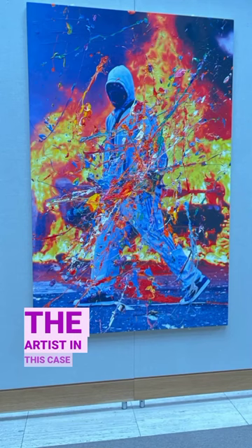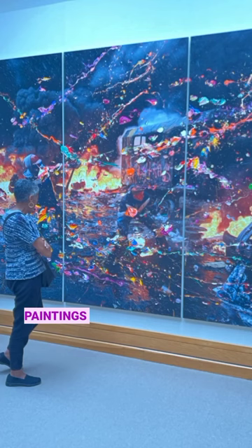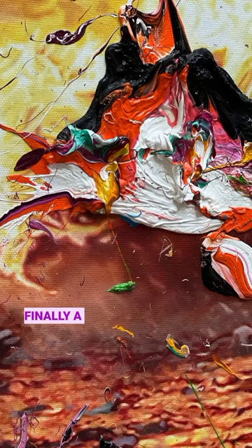The artist in this case is Mark Quinn. That's one of his paintings, as is this painting, and finally a detail of that work, currently running at the British Museum in New Haven.